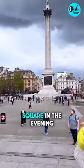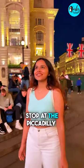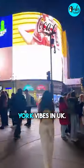After that, visit Trafalgar Square in the evening and walk all the way to Soho to experience a crazy nightlife. On your way, stop at Piccadilly Circus and get some New York vibes in the UK.